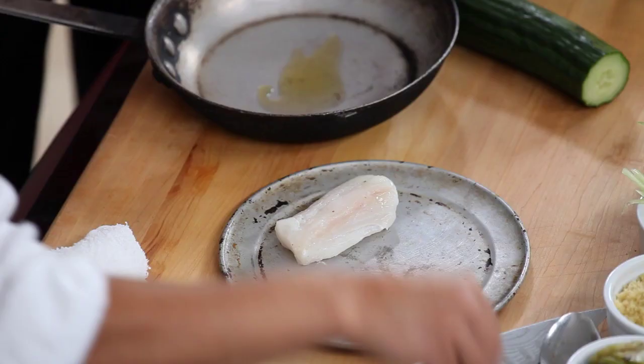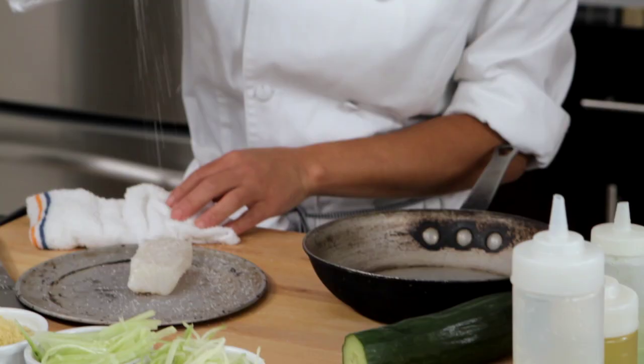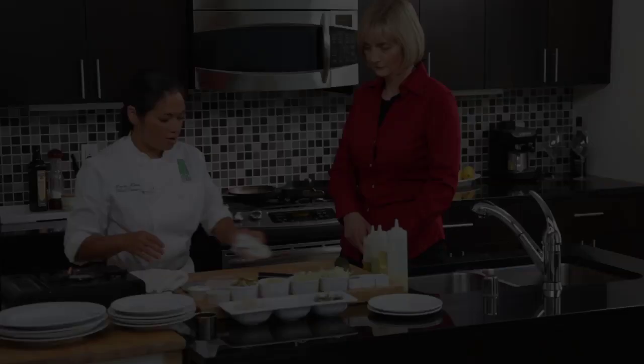We're going to season our halibut. If you notice, I'm seasoning from up high — that way it allows the salt to distribute evenly. I'll do the same with the pepper.